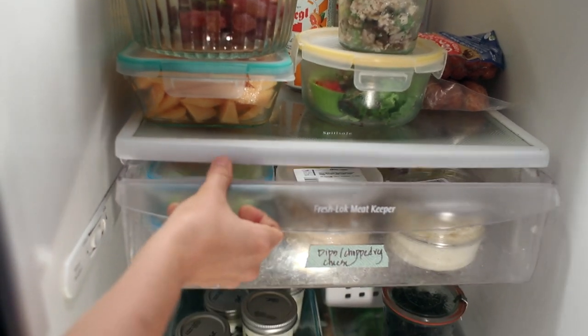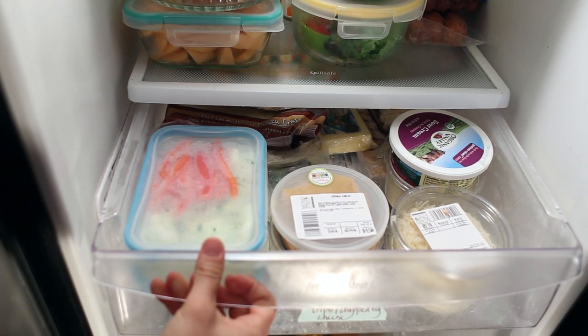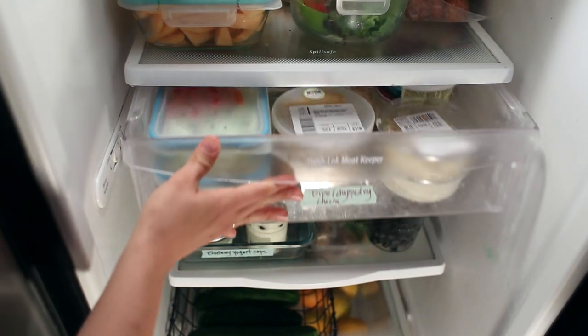In the cheese drawer I keep a bunch of different dips that I get at the health food store — cashew cheese, some veggies that are chopped and ready to go, sour cream, and lots of yummy cheese.